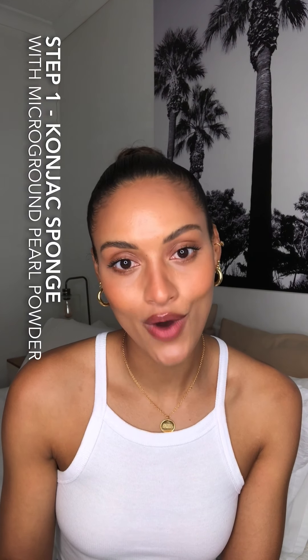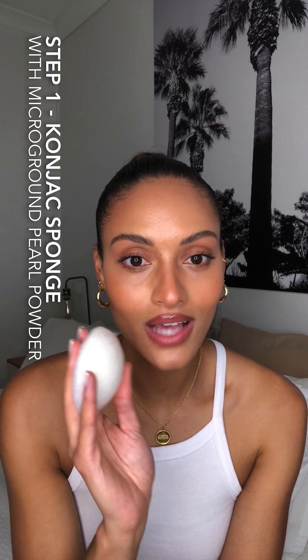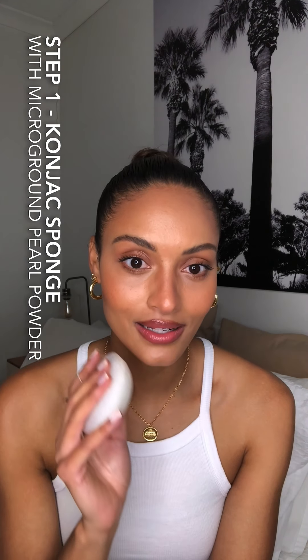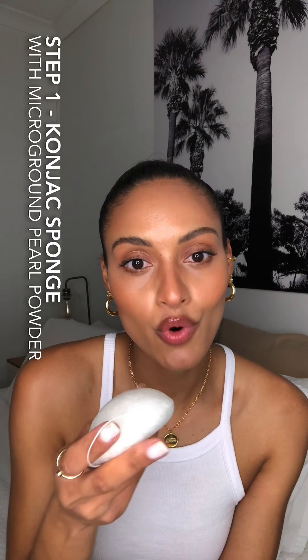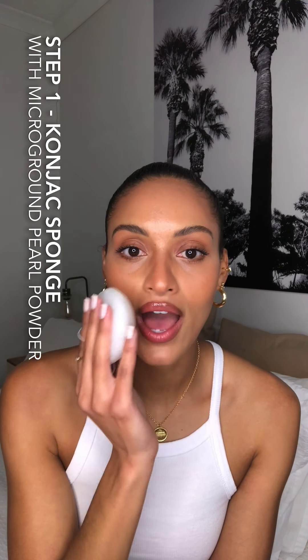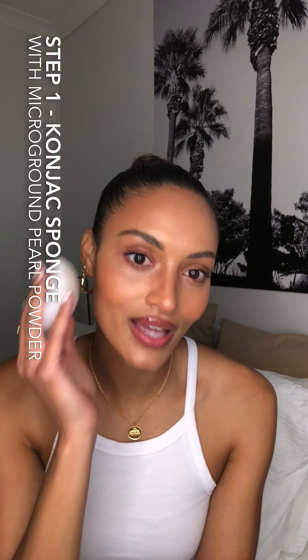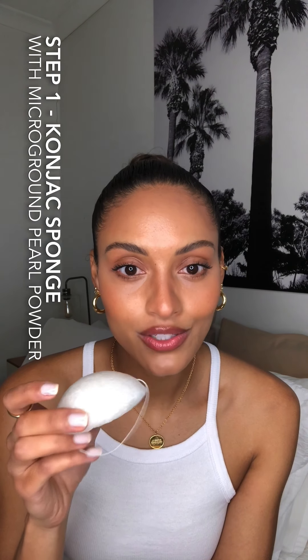So step one is this beautiful pearl polish konjac sponge. It's designed to lightly exfoliate, cleanse, brighten, and refine the skin's texture. In the morning, you wet this, lightly wet your face, and in an upwards motion gently go around all over your face — and then you're done, that's step one. Something cool about this is it's made from the root of the konjac plant. It's completely biodegradable, you can put it in your compost, and it lasts three to six months in your shower.